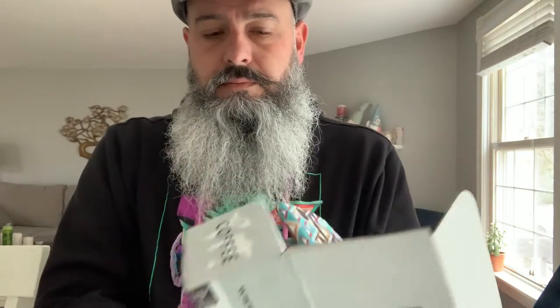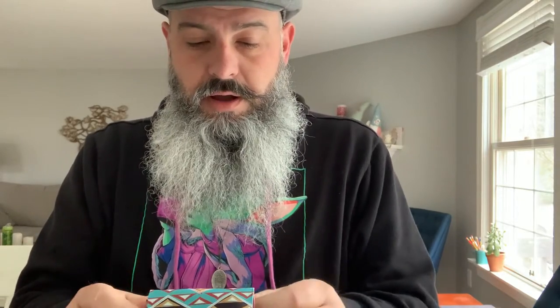Here we are back again with another Atlas coffee subscription. Costa Rica — one of my favorite, favorite of the Central American coffees. Nice bag design.